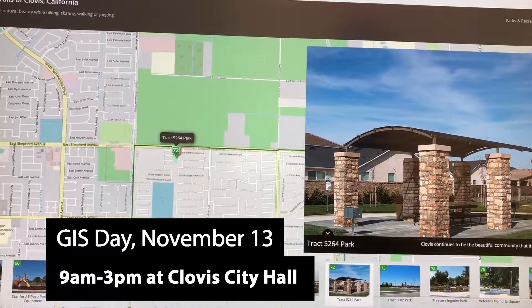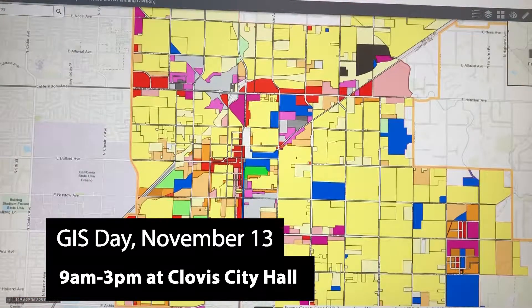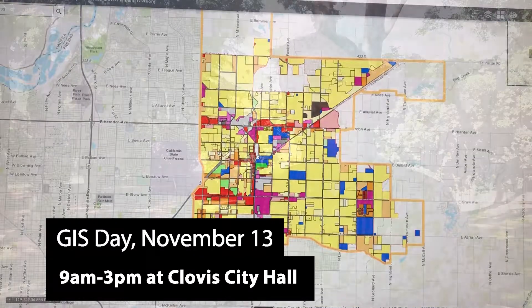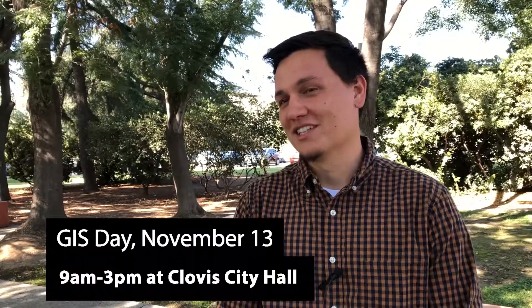On November 13th, City Hall will be opened up to the public. We'll essentially be showing how we use GIS here in the city. We're hoping to teach the public what we do here with GIS in the city of Clovis, and hopefully have fun doing it at the same time.